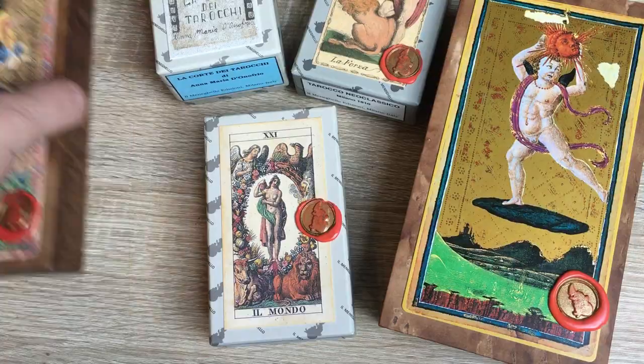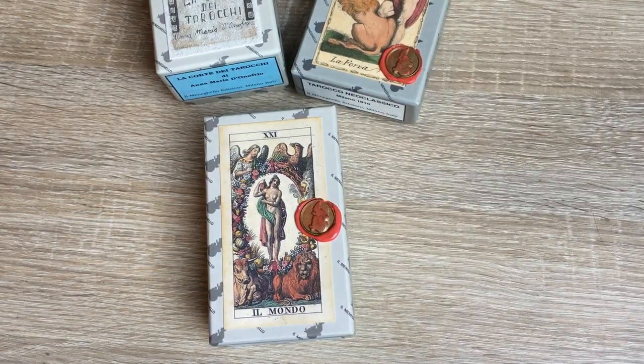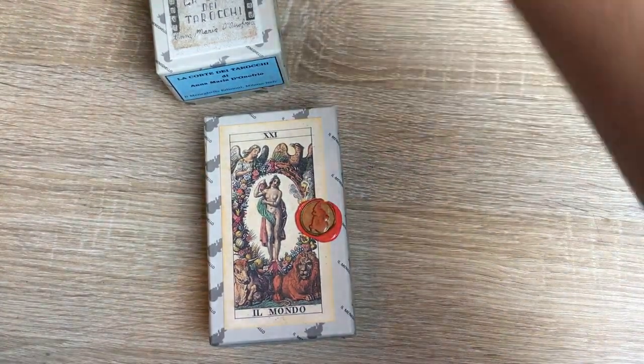So, what we have here, just a quick overview, is the Visconti di Modrone Tarot, the Soprafino, the Neoclassico, the Cochi dei Tarocchi, and then the Visconti Sforza. We will start with the lovely Soprafino.